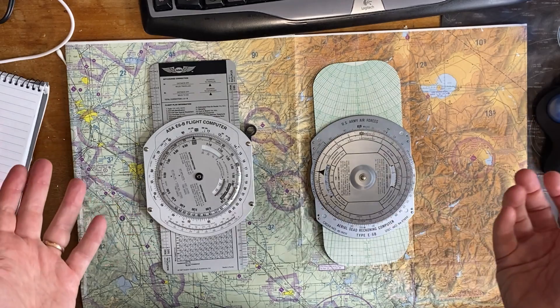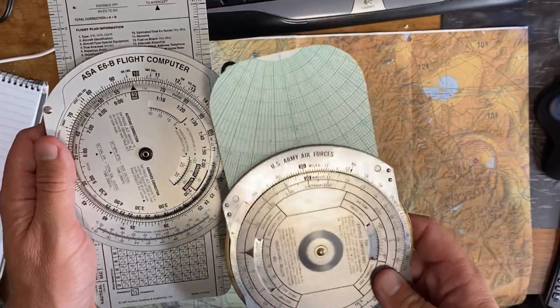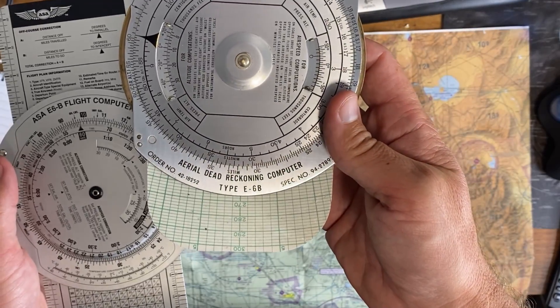The truth is that while this device may be 80 years old, the math that it has to do hasn't really changed. There are a few features in newer versions, which you can still buy, and there are electronic versions. So if you're a nerd like me that has never seen these flight computers before, I actually wanted to show you how they work. They're basically slide rules. Here's a little demo. This is the new one — this is an E6-B flight computer. And this is the old one from 1942, an E-6B.